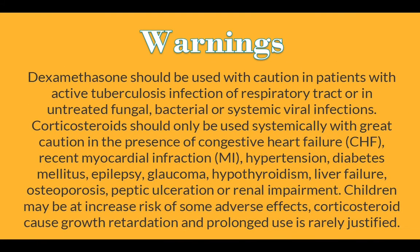Warnings: Dexamethasone should be used with caution in patients with active tuberculosis infection of the respiratory tract, or an untreated fungal, bacterial, or systemic viral infections. Corticosteroids should only be used systemically with great caution in the presence of congestive heart failure, recent myocardial infarction, hypertension, diabetes mellitus, epilepsy, glaucoma, hypothyroidism, liver failure, osteoporosis, peptic ulceration, or renal impairment.